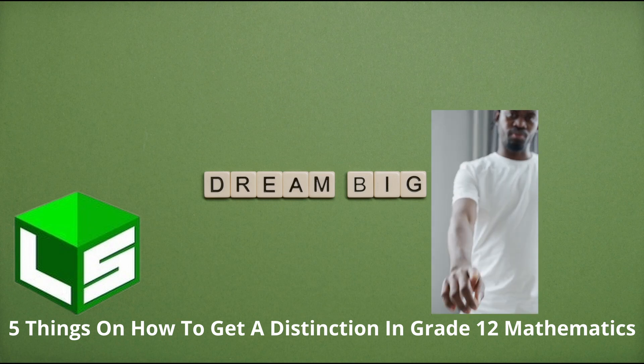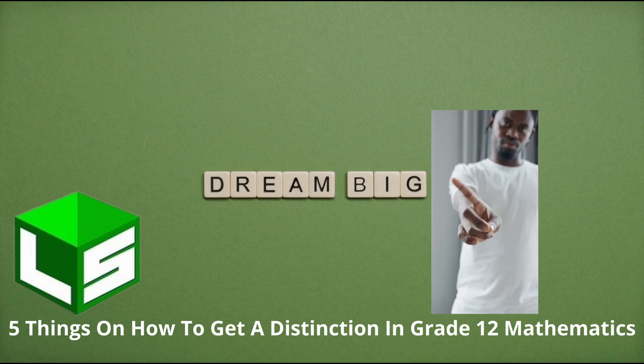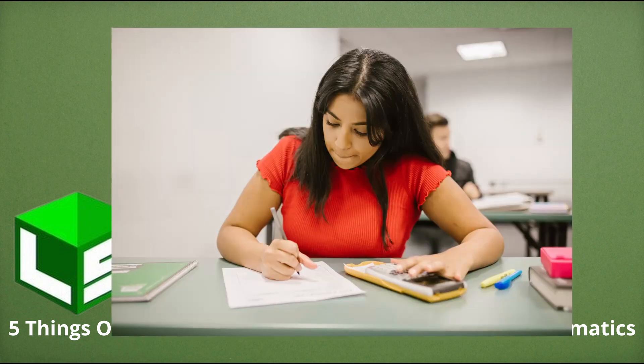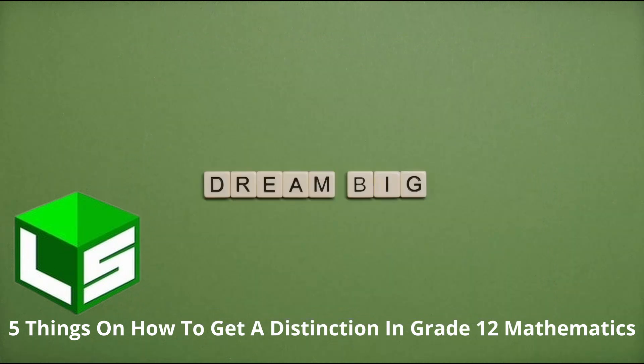Make sure you dissect those notes and go through them line by line. I strongly discourage you from memorizing your teacher's steps from solved problems. Instead, try to understand how they moved from one step to the next and why that problem is solved that way. You don't study math by memorizing steps. The secret to getting a distinction in grade 12 math is to solve as many problems as you can from each topic.